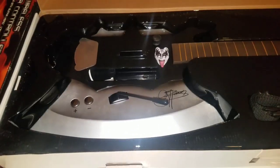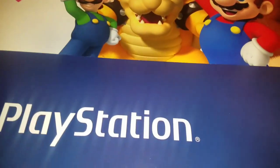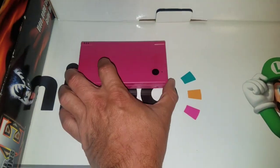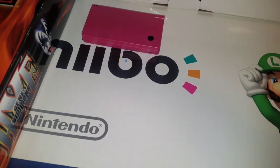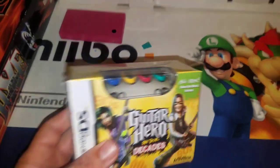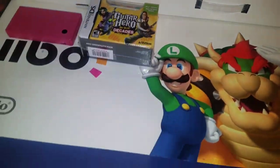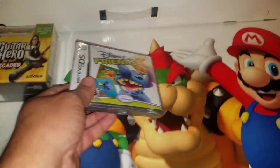I picked up this pink DSi for $10 at a Goodwill, added three or four games, and sold it for $40. I also picked up the sealed Guitar Hero Decades for the DS and Disney Friends for the DS, also sealed — it goes for about $15 online.